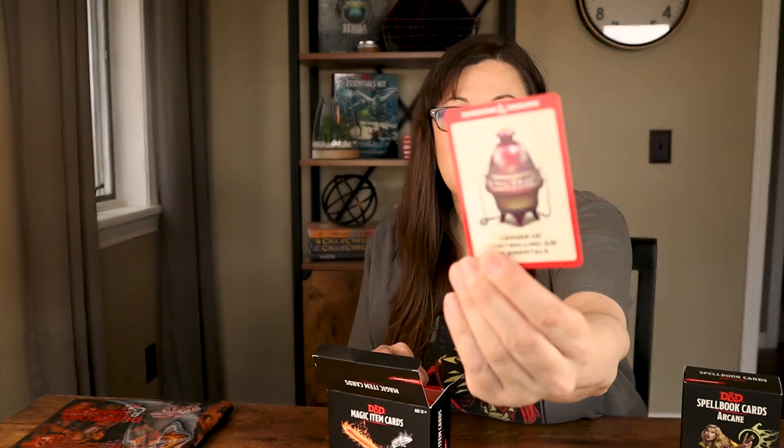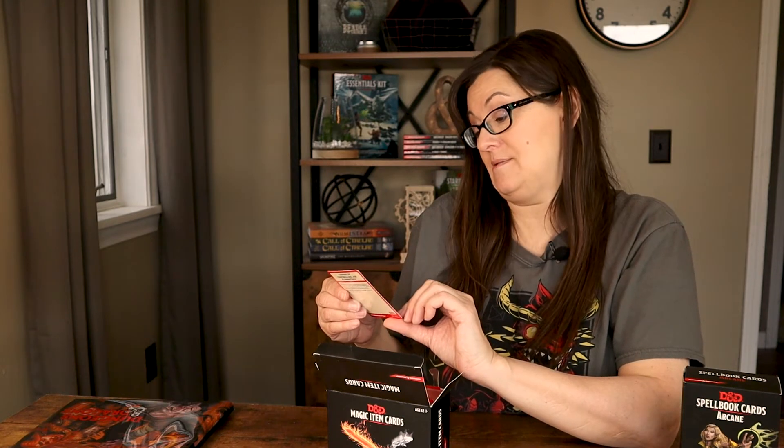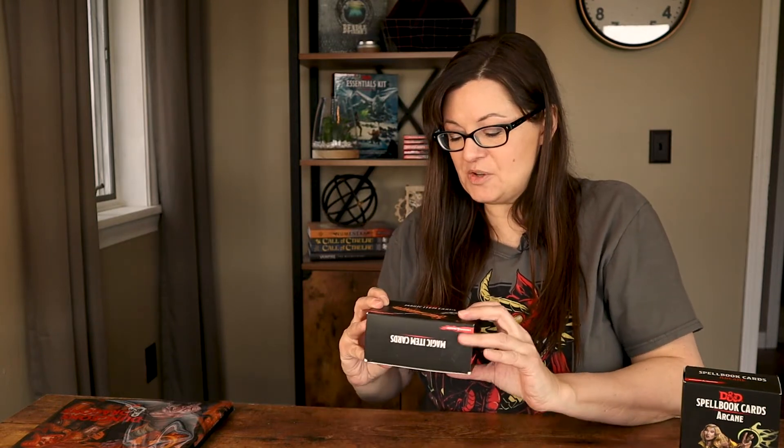The magic item cards are also alphabetical when you get them. One side has a really cool picture of the item — this one is a Censer of Controlling Air Elements — and the other side has the rarity, whether it's common, uncommon, rare, etc., plus a description of what the item does. This deck has 292 D&D magic items in it, which is very handy for your game.